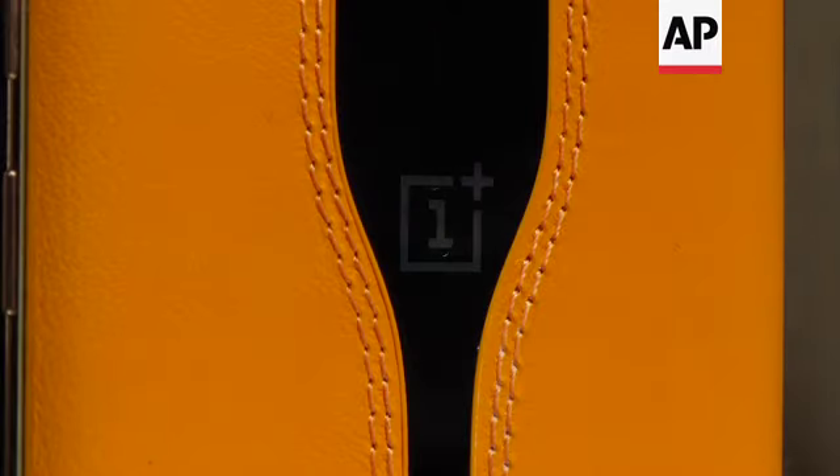So here it is, the OnePlus Concept One. We are trying everything we can do to have this phone applied on the regular versions. But right now we can't guarantee you when. But that's the purpose of a concept.